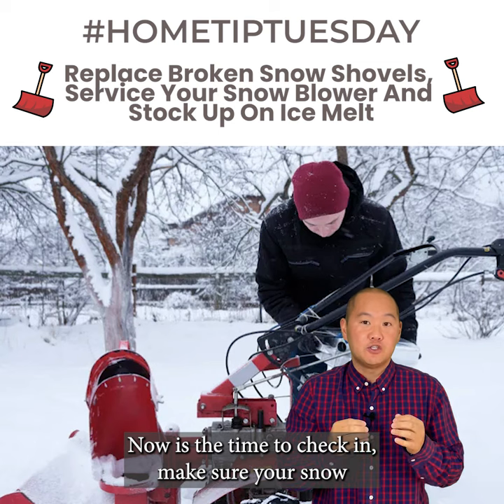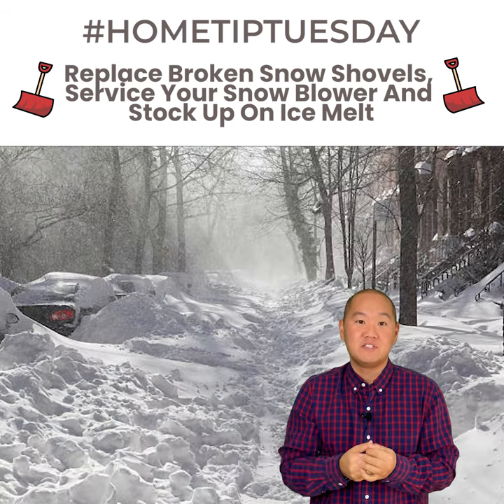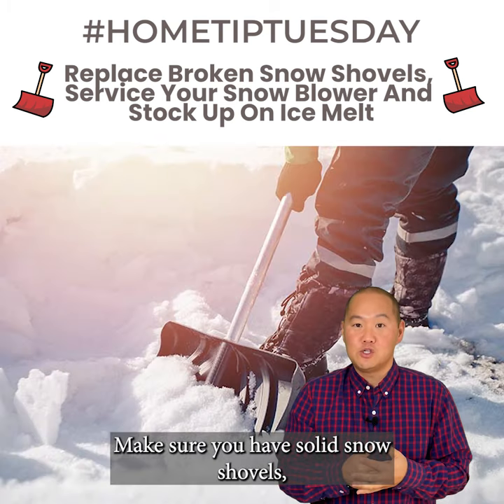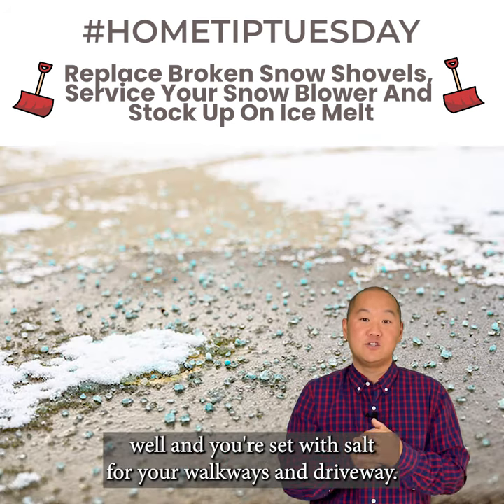Now is the time to check and make sure your snow throwing tools are working and you're set before the first main storm arrives. If you wait, you'll inevitably hit the crowds at the stores. Make sure you have solid snow shovels, that your snow blower is working well, and you're set with salt for your walkways and driveway.